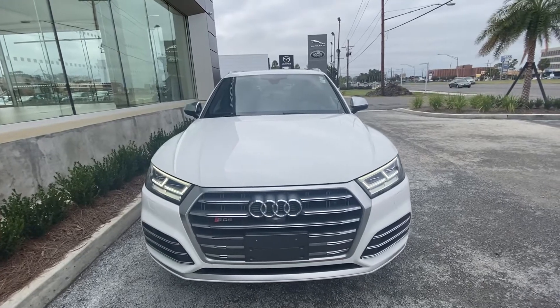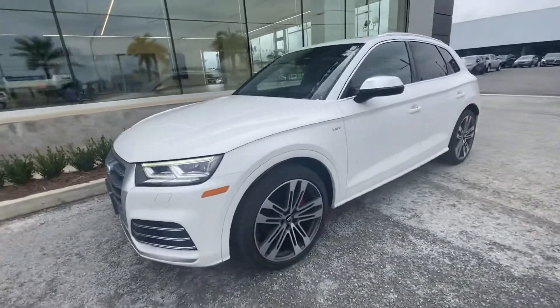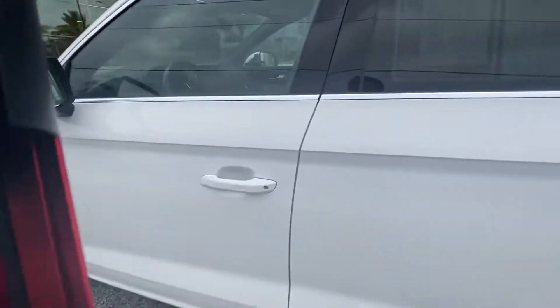Thank you for choosing Prodi Jaguar and Land Rover. Here we have our 2018 Audi Q5S with 32,000 miles on it. This vehicle has a nice white exterior with red brake calipers.